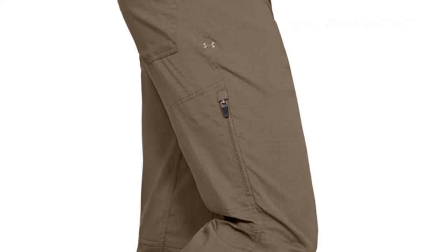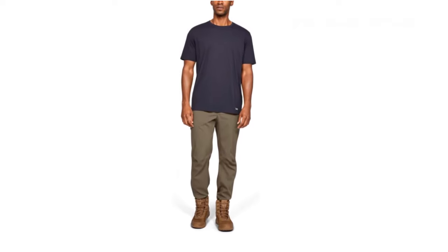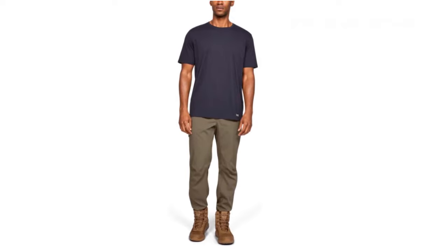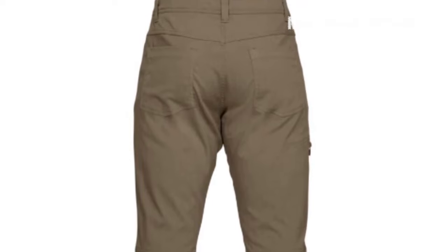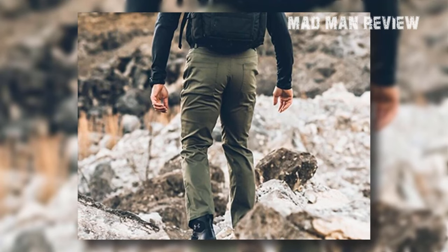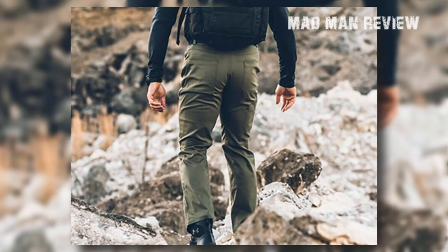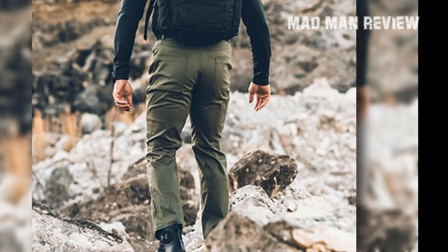To an average person, these will look like any other pants, but only you would know that they're much more than that. They come in a variety of colors so you can choose one to your liking or get more than one. Because of their tactical features, it would be silly to expect a price tag similar to normal pants. Despite that, the price is not high — most vendors are selling these for around $70, which is fair given this incredible list of features and durability.